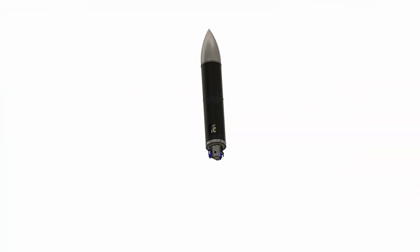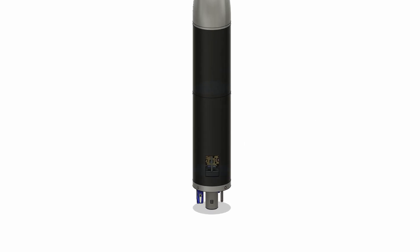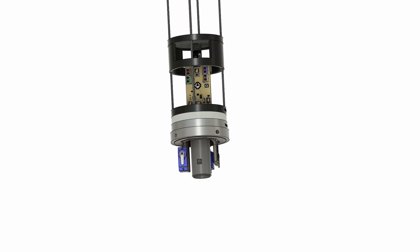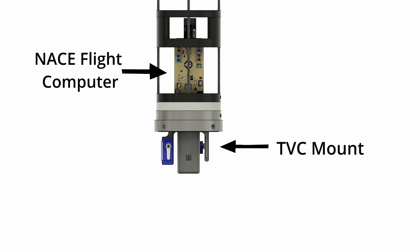This is our very first thrust vector control rocket, with a height of 412 millimeters and a diameter of 85 millimeters. Inside you can find our flight computer along with a slightly modified version of a thrust vector control mount designed by K9 Rocket Technologies.